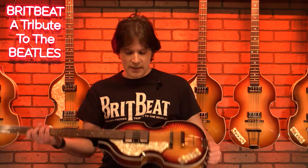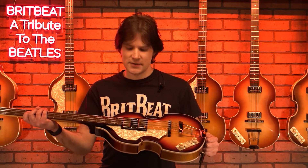Happy New Year and welcome back to another edition of BritBeatTV, our YouTube channel dedicated to highlighting iconic Beatles gear in the BritBeat collection. Today, we're going to be taking a close look at the history and details of Paul McCartney's Höfner 500/1 Cavern Bass in its 1964 refinished form. We have a reissue 500/1 bass customized to the exact specifications as McCartney's.